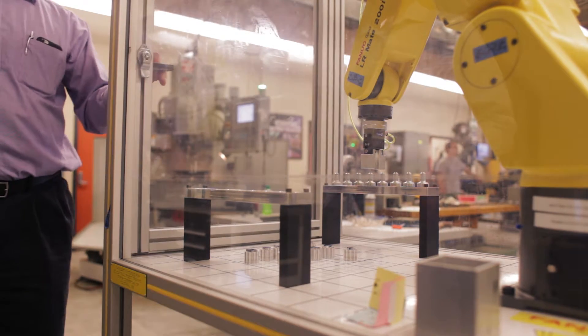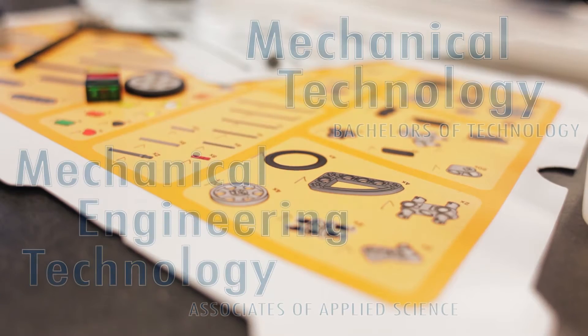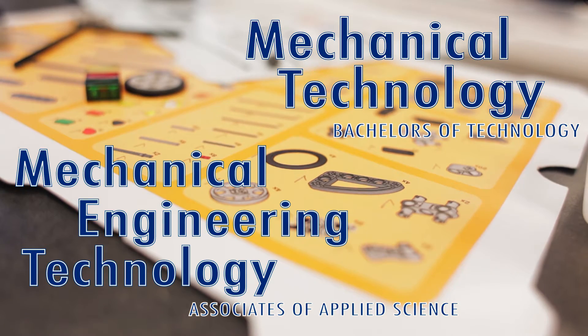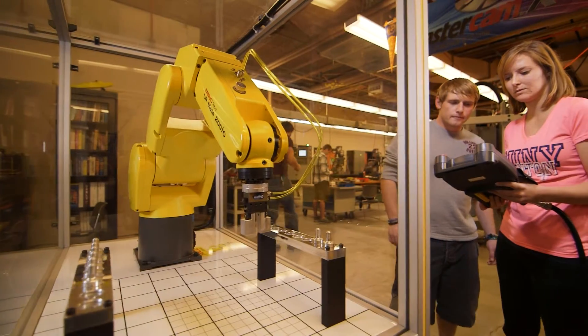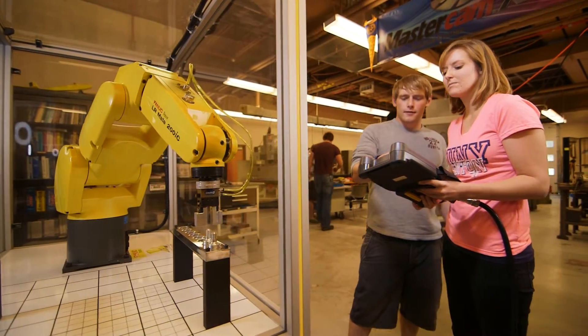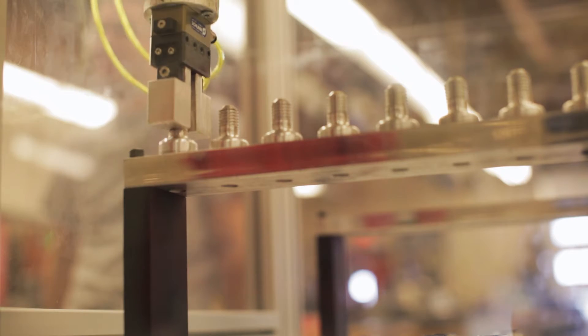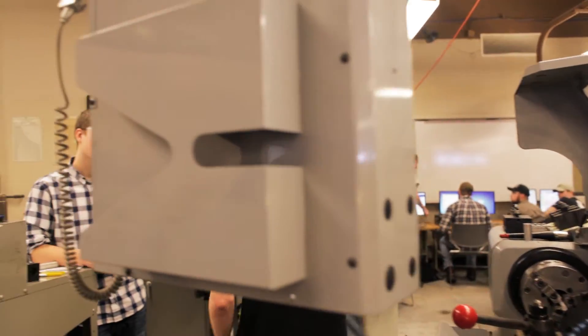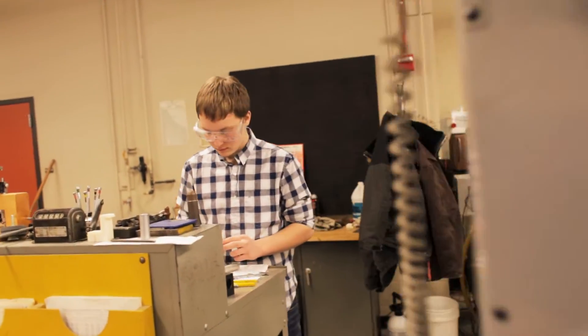I'm Dan Miller, an assistant professor and department chair for the mechanical engineering technology program. The mechanical engineering technology program is a two-year and a four-year program. Within the two-year, you basically become a technician, so you can troubleshoot parts or machine the parts in the machine line. For the four-year, you become a design or project engineer.